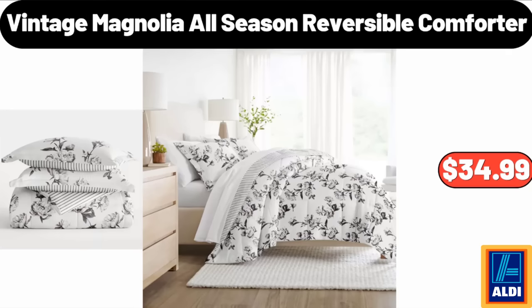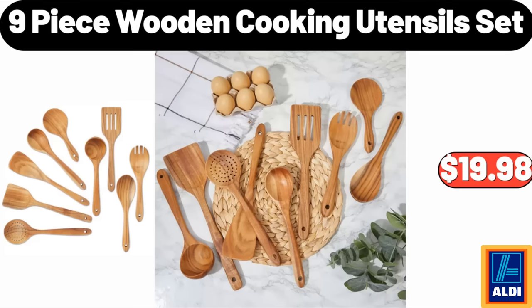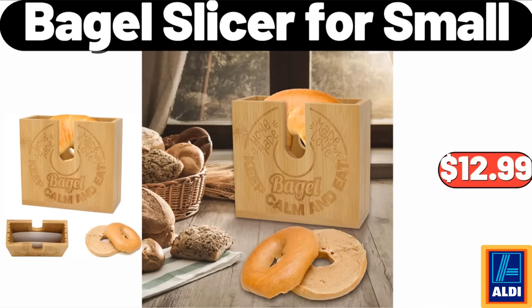Vintage Magnolia All-Season Reversible Comforter, $34.99. Two-Drawer Bedside Tables, $64.99. Nine-Piece Wooden Cooking Utensil Set, $19.98. Bagel Slicer for Small, $12.99.